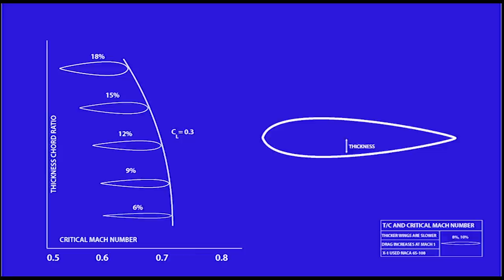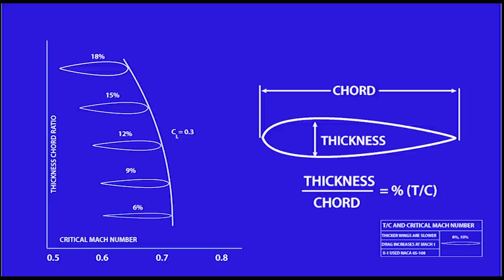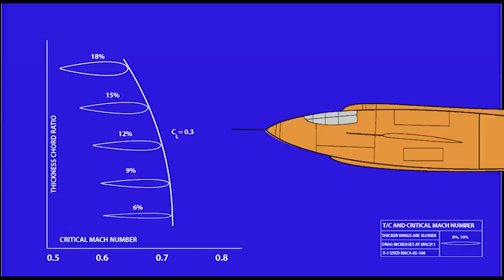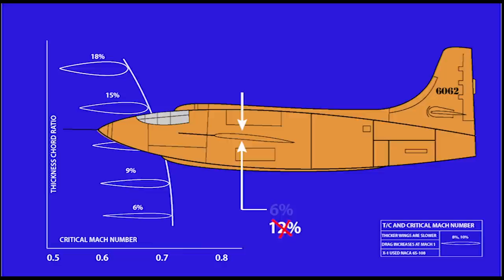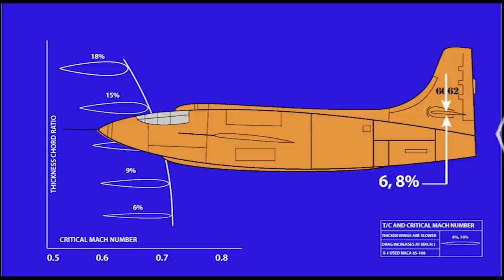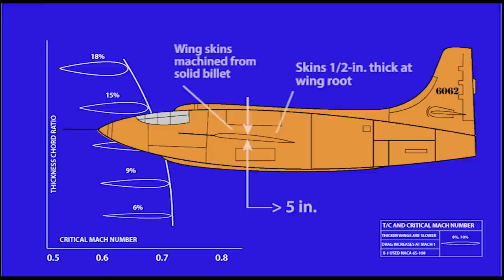Even without transonic data, Stack and Bell understood that the thickness of the wing governed critical Mach number — that's the lowest Mach value where at least some of the flow over the wing accelerates to sonic speed but doesn't exceed Mach 1. The thicker the wing, the lower the critical Mach number. Stack proposed a 12% wing; others at NACA wanted 6%, and they eventually compromised on two wing sets — one at 10% and one at 8%. To keep the shockwave from impinging on the main wing and horizontal stabilizer simultaneously, Bell gave the X-1 a thinner 6% tail used with the 8% wing.